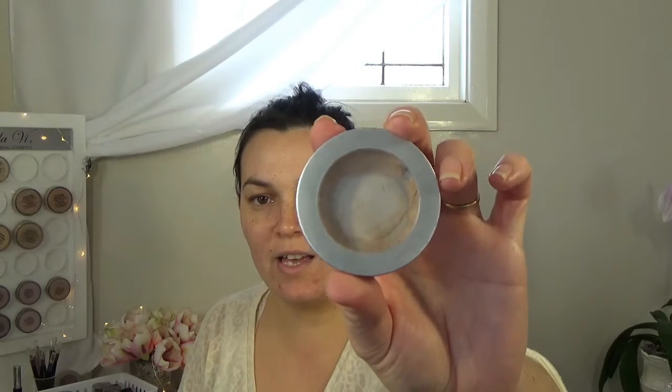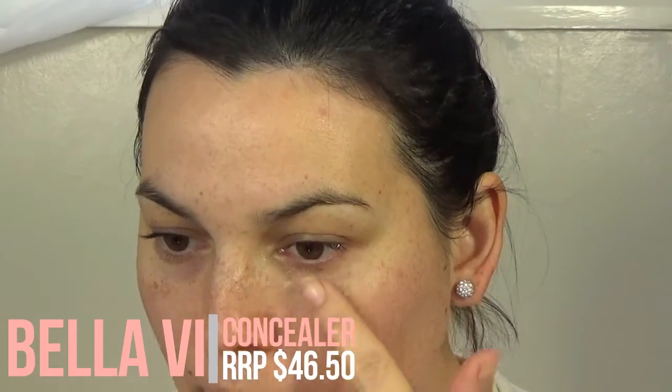I'm going to start with concealer. It only comes in two colours — mine's very well used. This one is light medium. I'm going to start by putting it under my eye, just patting it, and any areas that I need extra coverage, which is basically this whole section here. Just push it into your little eye cracks. I like to put it up in here too because that's quite dark for me — it'll just brighten it up a bit.